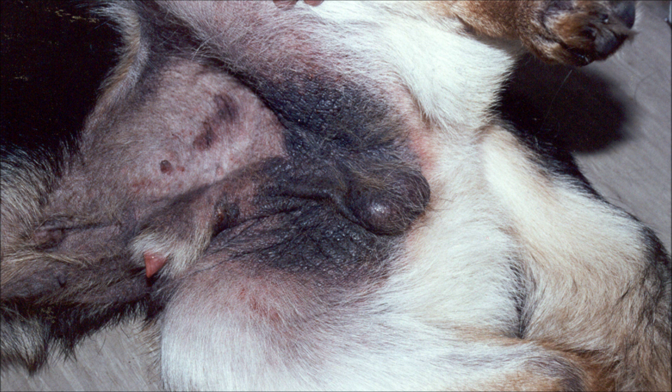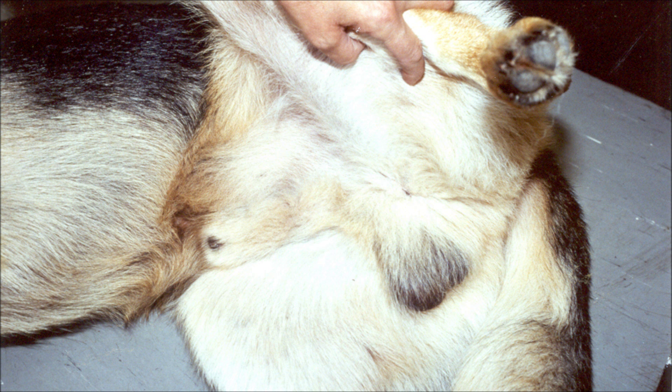Here is a photograph of a young German Shepherd dog that has suffered with atopic dermatitis for several months. The inflammation had resulted in thickening of the skin and hyperpigmentation, and the dog was very itchy. Here is a picture of the same dog six months later after receiving allergen specific immunotherapy. The skin has returned to normal and the dog is no longer itchy.